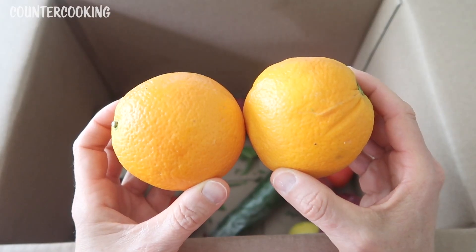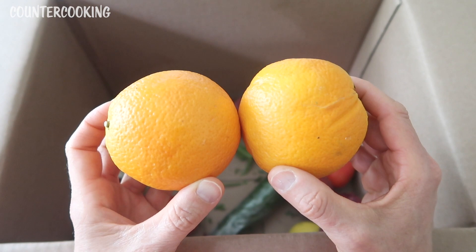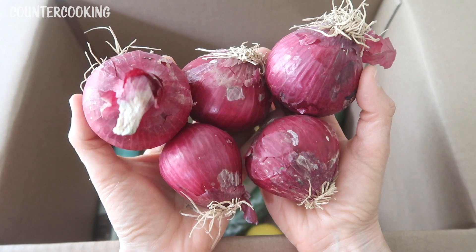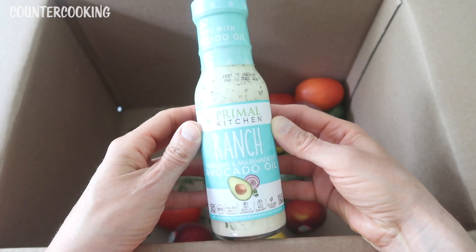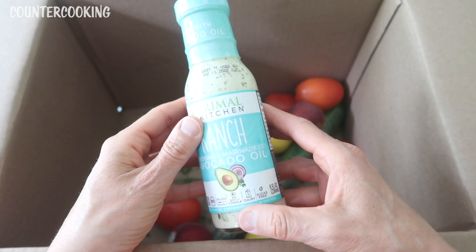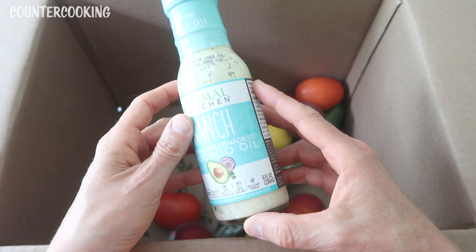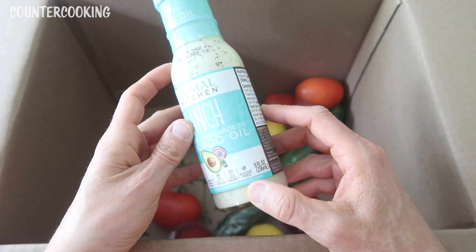Then I got two navel oranges, and I have to say the navel oranges I've gotten from Imperfect Foods over the past two weeks have just been incredible — some of the juiciest and sweetest navel oranges I've had. And then I got a pound of red onions. I love red onions when you slice them really thin and put them in salads. And I got a bottle of Primal Kitchen ranch dressing and marinade made with avocado oil — paleo friendly, no soy or canola, which is very important to me. It also says no dairy, which I'm really interested in, and it's also sugar free.